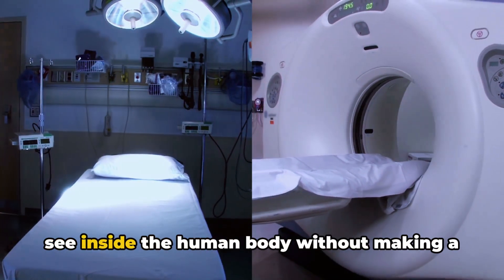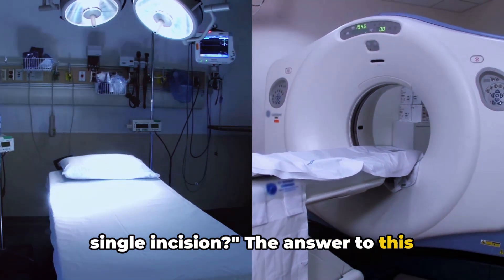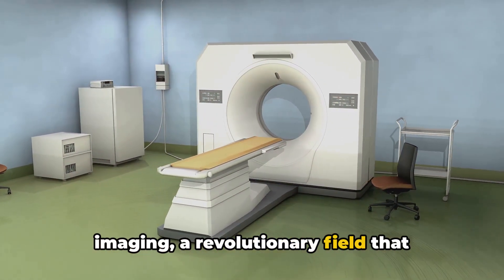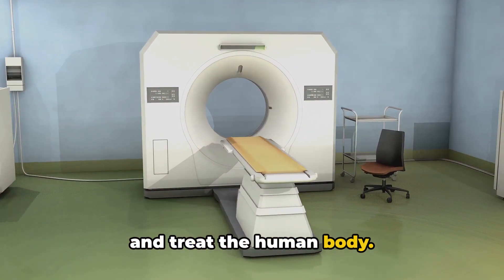Have you ever wondered how doctors can see inside the human body without making a single incision? The answer to this question lies in the realm of medical imaging, a revolutionary field that forever transformed the way we understand and treat the human body.